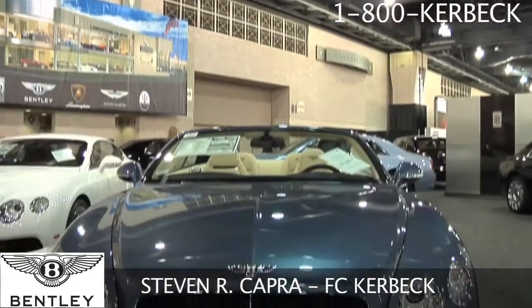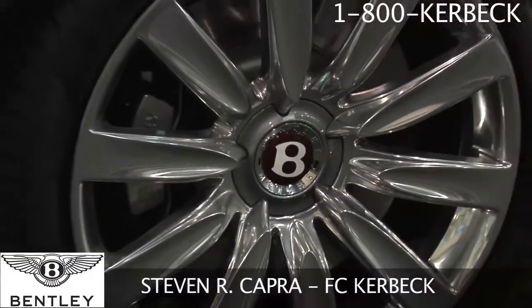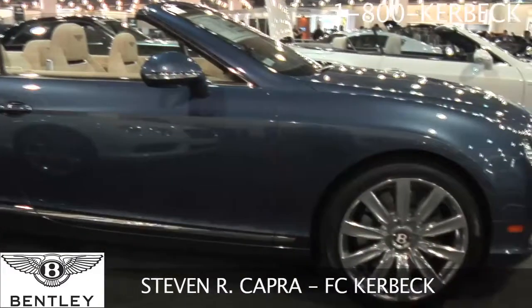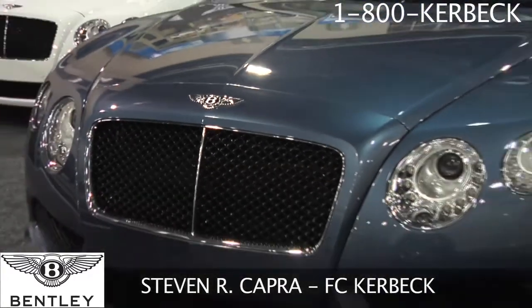Today we're proud to reveal the brand new Bentley Continental Series V8 GTC, and directly behind me is the new GT Coupe. The car is pushing 500 horsepower and all-wheel drive.